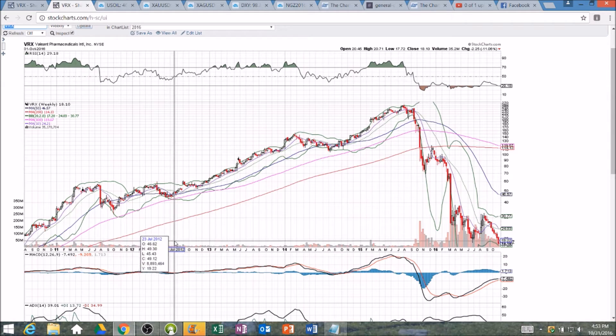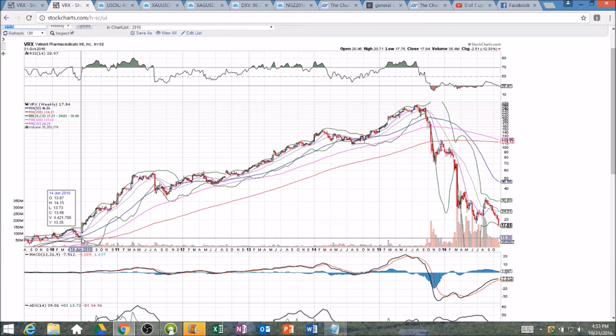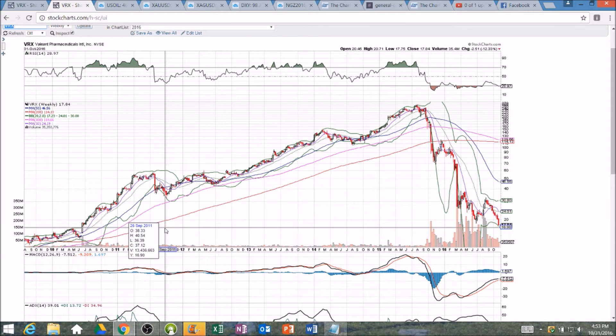Next support — and I don't even have it on this chart, I have to zoom out even further. Let's go seven years, and there's a gap. There's a gap down here at 14.13 back in 2010. Maybe that's a target we'll be looking at, and support.